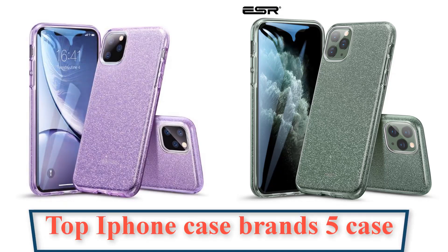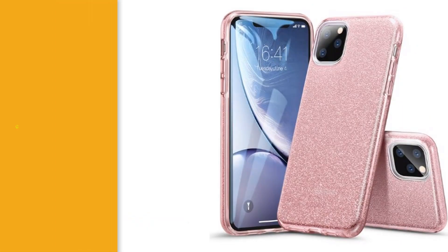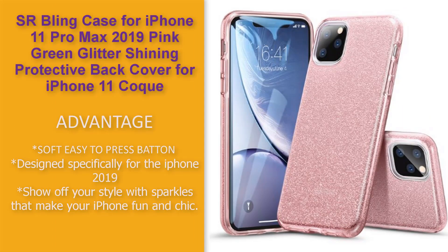Top iPhone Case Brands: ESR Blink Case for iPhone 11 Pro Max, Pink Green Glitter Shining Protective Back Cover for iPhone. Soft and protective design.